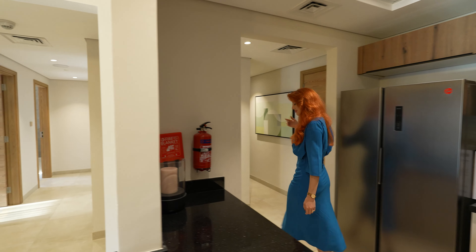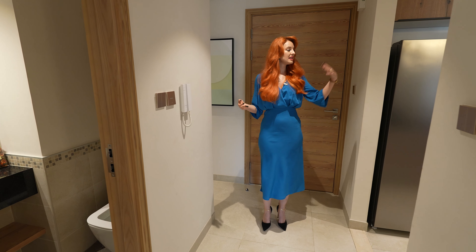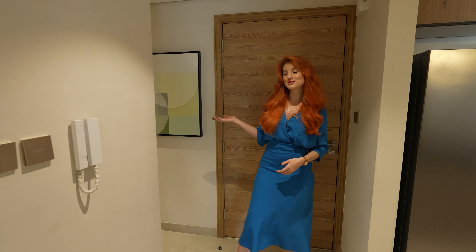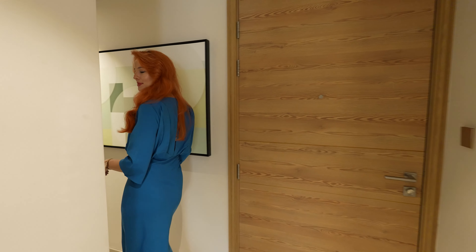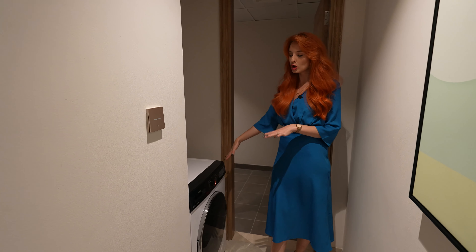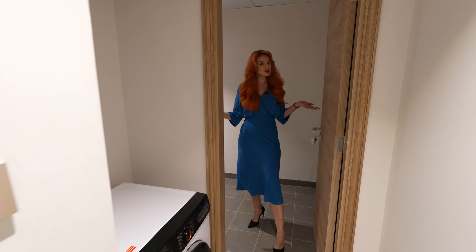From here, right now we are at the main entrance of the apartment. On my left we have the kitchen, and on my right we have the maids room — follow me for a sneak peek. We have space for the laundry here, and here we have the maids room as well.